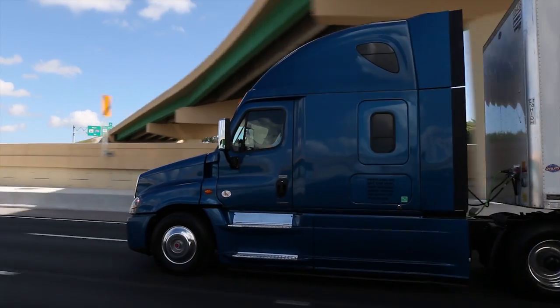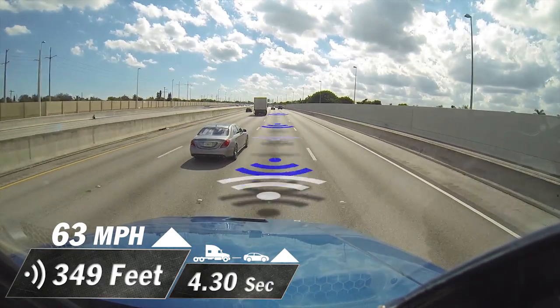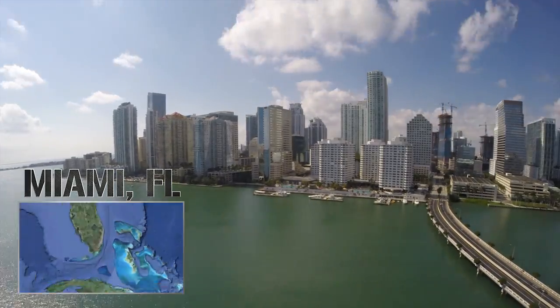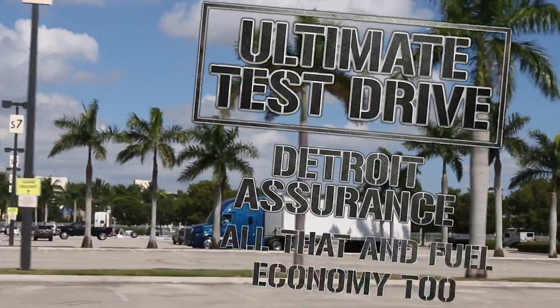You just saw how the integrated system works to save fuel during day-to-day operations. If you haven't already, check out part one of this series where we demonstrate what the system can do to minimize the risk of a rear-end collision. From Miami, Florida, I'm Jim Park with today's Trucking's Ultimate Test Drive. Drive safe and keep your revs down.